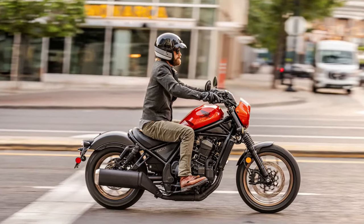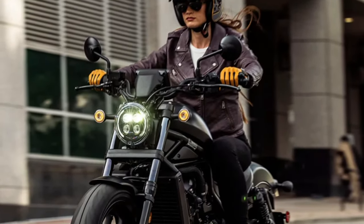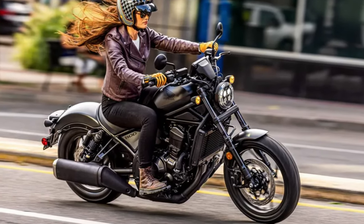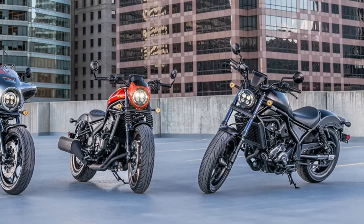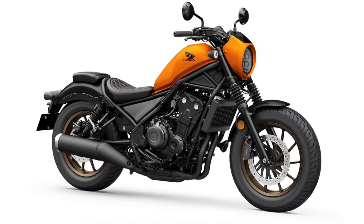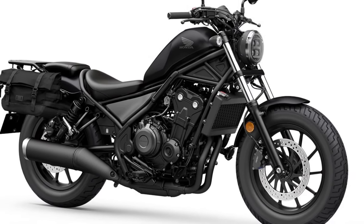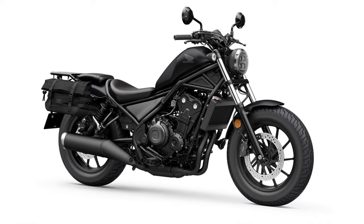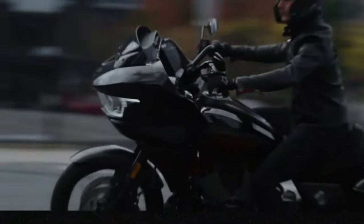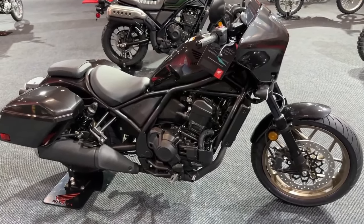The seat is designed with plush cushioning and ample support, while the adjustable foot pegs and handlebars help accommodate different riding styles and body types. The motorcycle features advanced LED lighting, including a distinctive headlamp and integrated LED turn signals, enhancing visibility and complementing the bike's sleek look. For added convenience on long trips, the Rebel 1100 Tour comes with a robust luggage system including hard saddlebags and a top case, providing ample storage space.